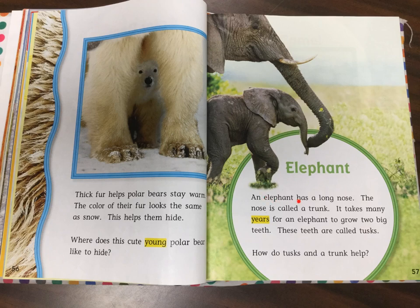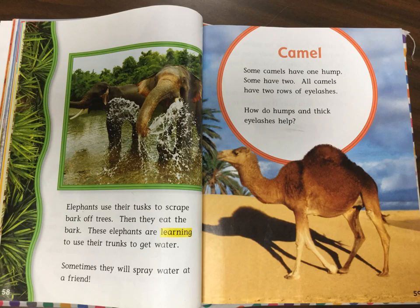Elephant. An elephant has a long nose. The nose is called a trunk. It takes many years for an elephant to grow two big teeth. These teeth are called tusks. How do tusks and a trunk help? Elephants use their tusks to scrape bark off trees. Then they eat the bark. These elephants are learning to use their trunks to get water. Sometimes they will spray water at a friend.